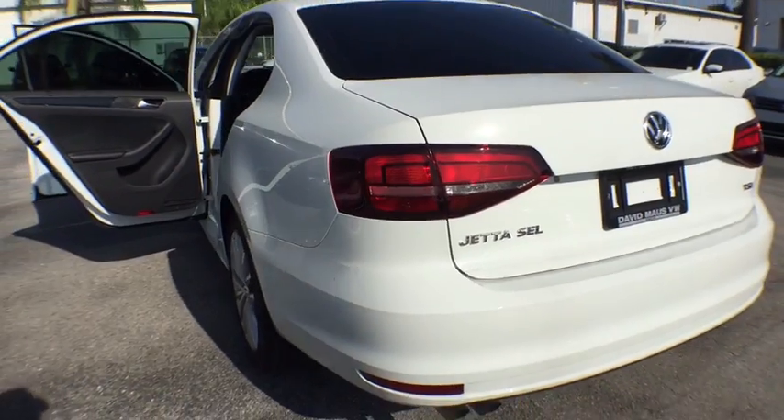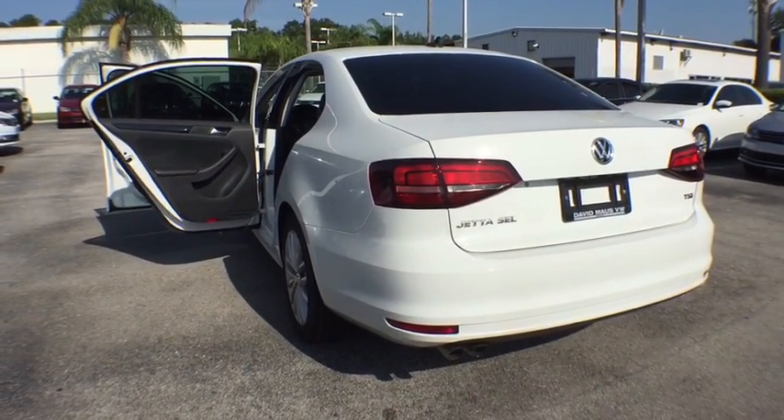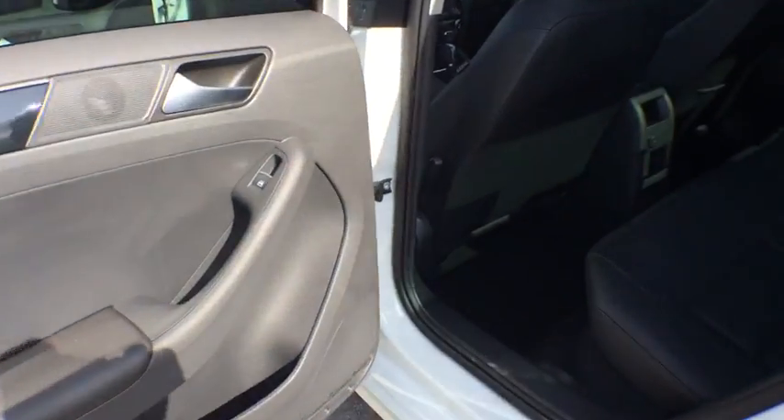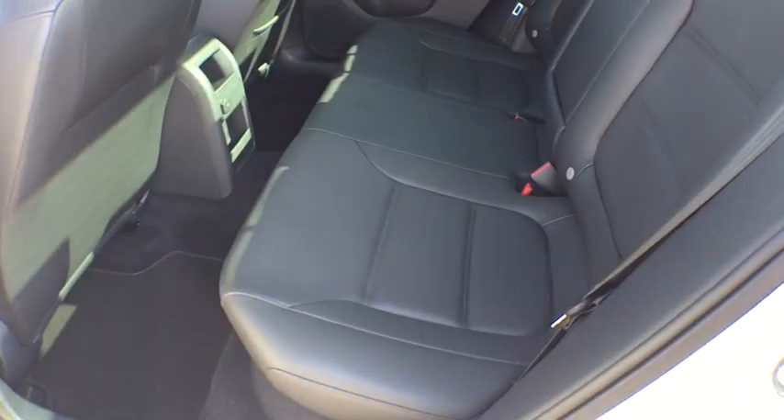CD player. Fog light. Electronic stability control. Heated front seat. Trip computer. Rear window defroster. Power windows. Remote keyless entry. Panic alarm.